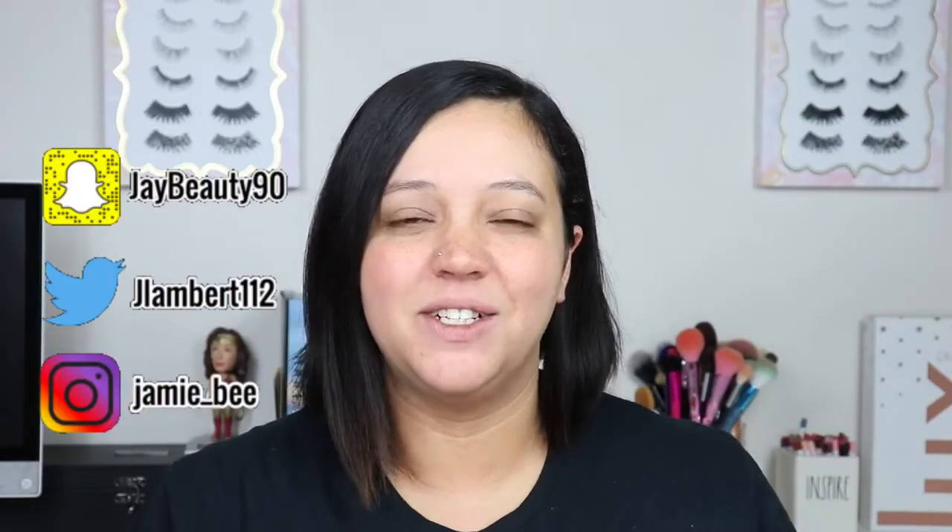Hey everybody, welcome to today's video. If you're new here, I'm Jamie B. Thanks for stopping by. If you're already subscribed, welcome back.